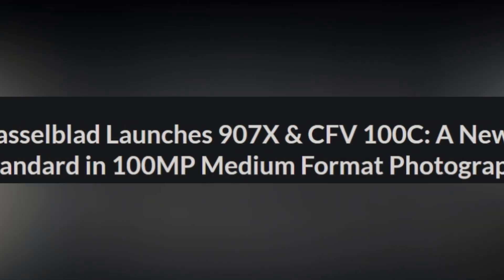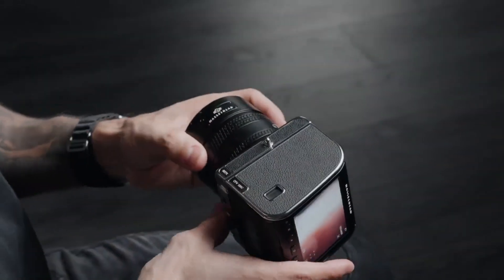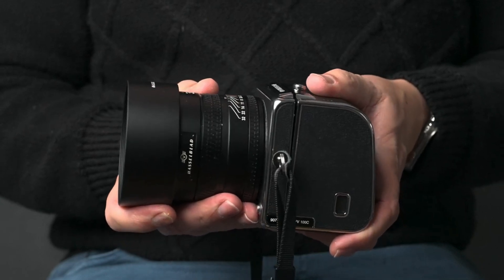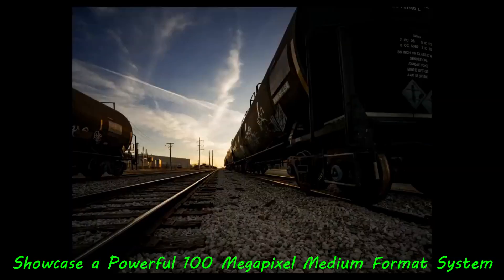Hasselblad has unveiled the 907X and CFV100C camera models, a fusion of classic aesthetics and cutting-edge technology in medium format photography. These models cater to both nostalgia enthusiasts and forward-thinking photographers, showcasing a powerful 100-megapixel medium format system.